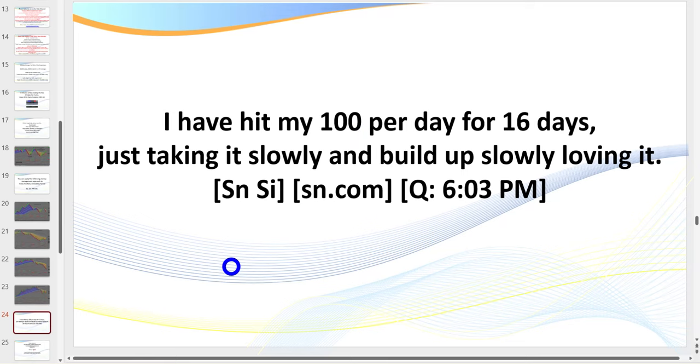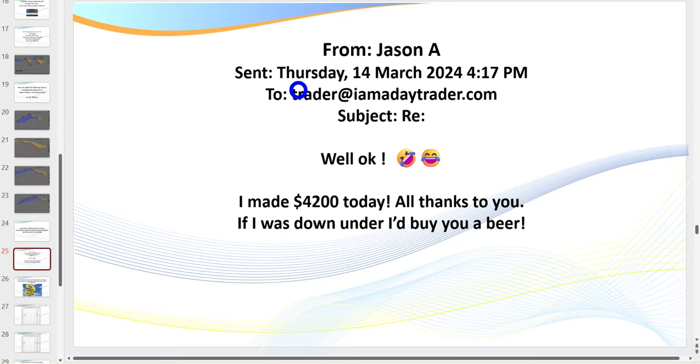I mentioned targeting $100 a day. I have thousands of members with my courses and I run a live trading room as well as a coaching room. I recommend all new traders target $100 a day — here's a chat from a member who hit $100 over 16 days in a row and is loving it because it's building his confidence. When you're hitting $100 a day consistently, you're building confidence and competence. This particular member — Jason — made $4,200.